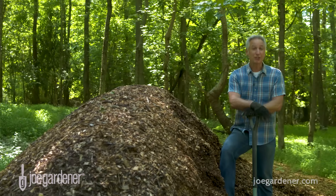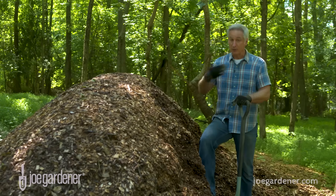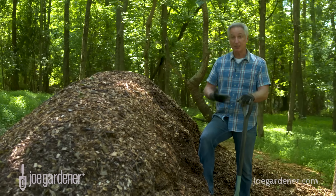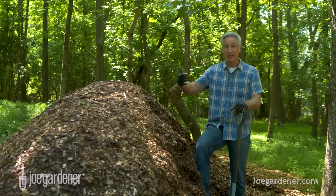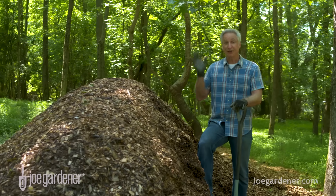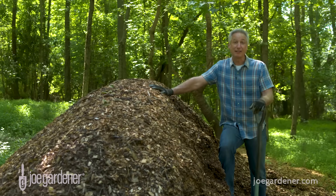Even if you don't find that service in your neighborhood, there's a website called ChipDrop.com where you can register your information, and tree companies will look for people in the area where they'll be working. If your name is on that list, they'll let you know, and you may end up with a free pile of wood chips just like this.